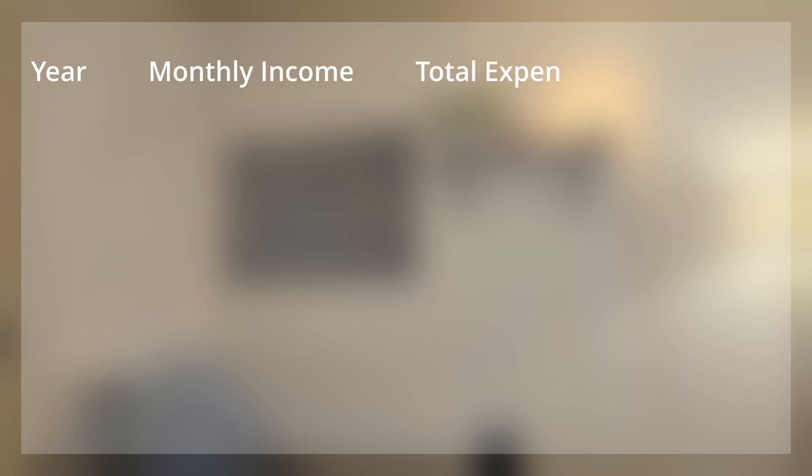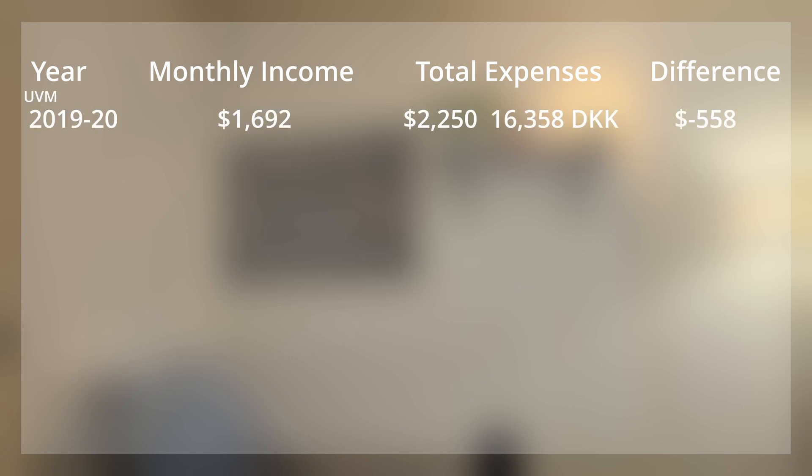Now let's look at expenses. In 2019, my monthly income was $1,692 and my total expenses were substantially higher than my net income. Luckily, I had some support from the Norwegian government and some savings. My rent was fairly high — as I moved to Vermont, I didn't have much time to search for a good housing deal, so I paid $1,500 a month for a one-bedroom apartment. My total expenses were approximately $2,250, or 16,358 Danish kroner, meaning I was running at over $500 a month loss.